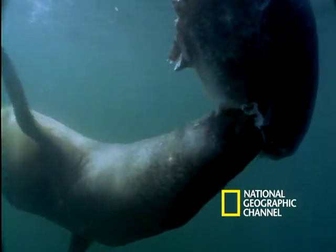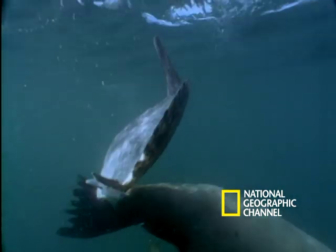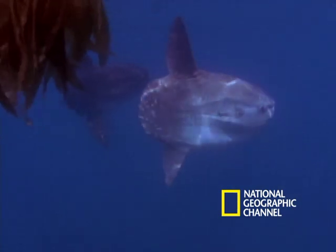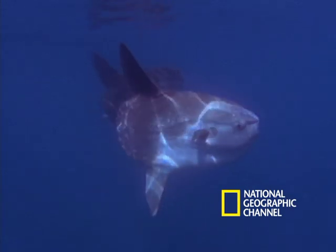And is eaten by sea lions. This mola mola won't make it to 4,000 pounds. But these others — these are the living proof you need to win that trivia contest.